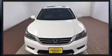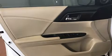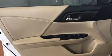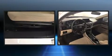Honda infused the interior with top-shelf amenities such as a tachometer, speed-sensitive wipers, a trip computer, front fog lights, turn signal indicator mirrors, remote keyless entry, and more.